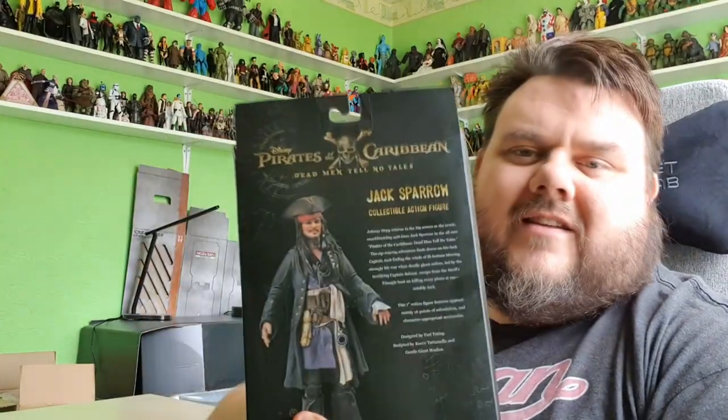If we turn it around, there's a nice artist rendering shot of Jack Sparrow and a write-up which states: 'Johnny Depp returns to the big screen as the iconic swashbuckling anti-hero Jack Sparrow in an all-new adventure, Pirates of the Caribbean: Dead Men Tell No Tales. This rip-roaring adventure finds down-on-his-luck Jack feeling the winds of ill fortune blowing strongly his way when deadly ghost sailors led by the terrifying Captain Salazar escape from the Devil's Triangle, bent on killing every pirate at sea — notably Jack Sparrow himself.' This 7-inch action figure has approximately 16 points of articulation and character-appropriate accessories. Let's go ahead and break him out of the packaging.